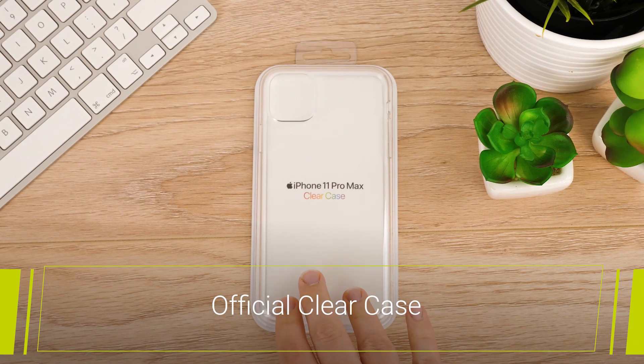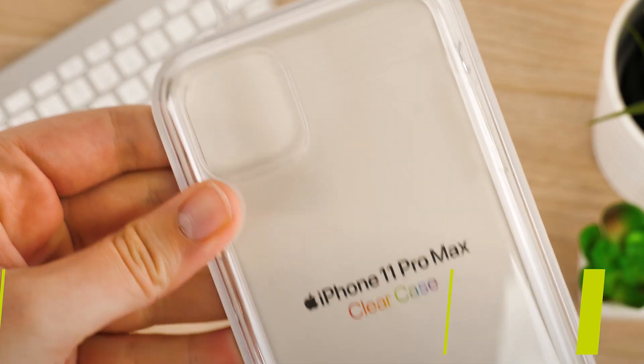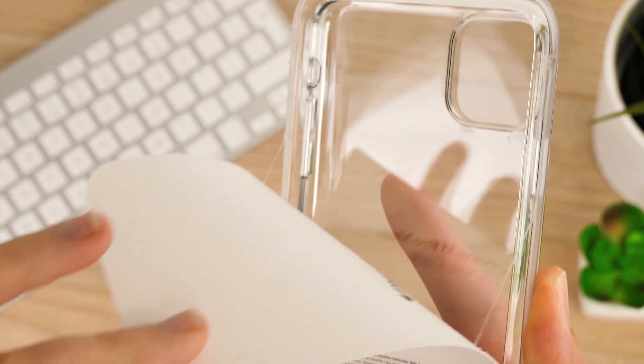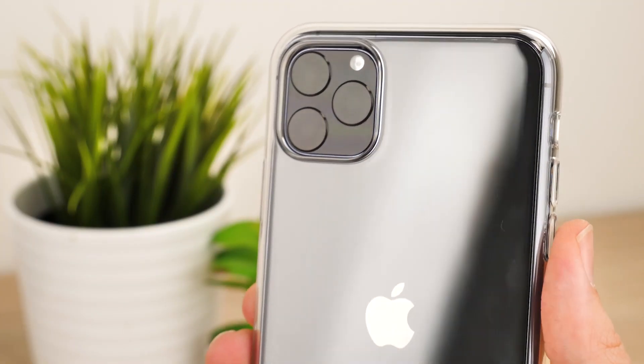First up we have the official clear case. Harder than your average silicon based clear case, you can show off your new chosen colour with this almost invisible covering. We're styling this case on the iPhone 11 Pro Max today, but it is available for all the iPhone 11 models and fits exactly the same as you see here.